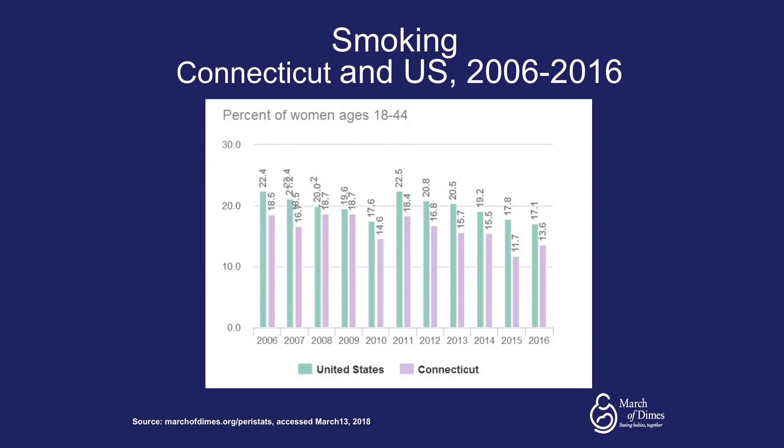Tobacco smoking is also a risk factor for preterm birth. Looking at trends for Connecticut and the United States from 2006 to 2017, the percentage of women smoking during pregnancy has decreased over time, and Connecticut has had a lower percentage of women smoking during pregnancy compared to the nation.